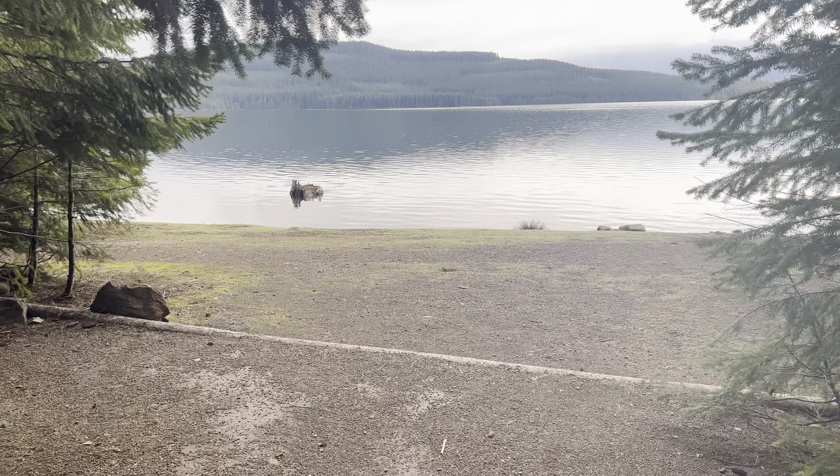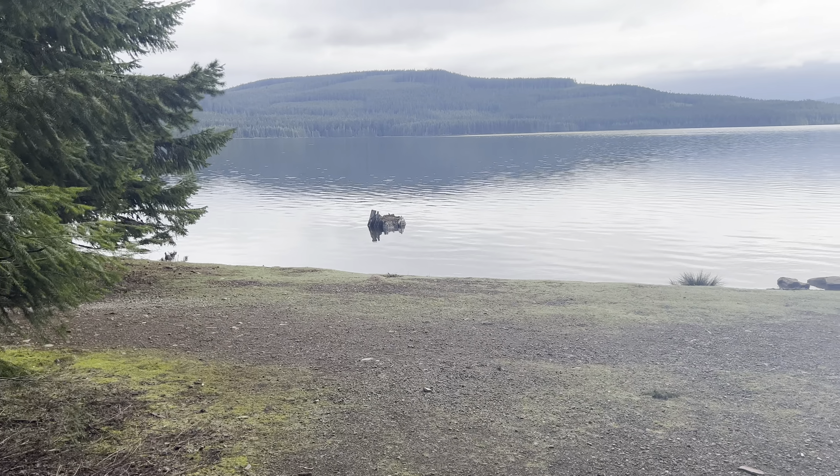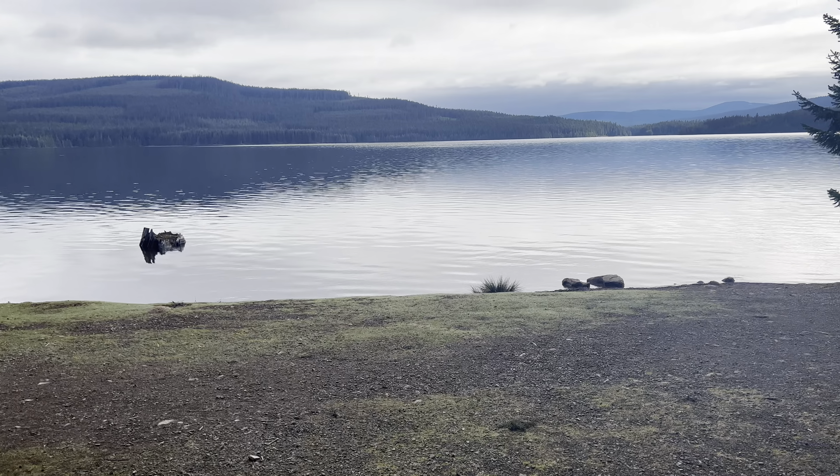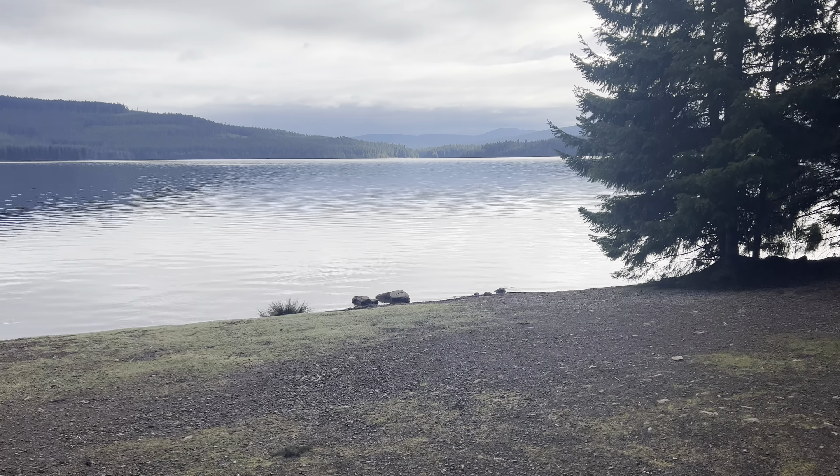Let's check out your water access to Timothy Lake. It's beautiful. I'm a kayaker, so entrance and exit is important as far as being able to do it from the site. This is pretty ideal access from a kayaker's point of view.